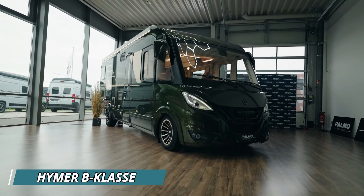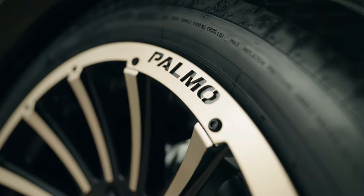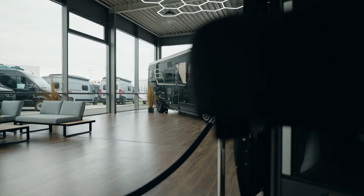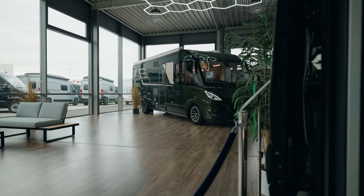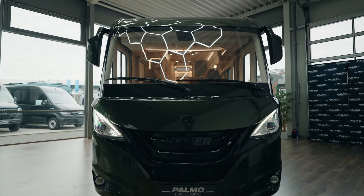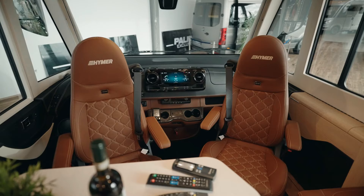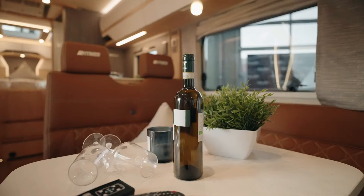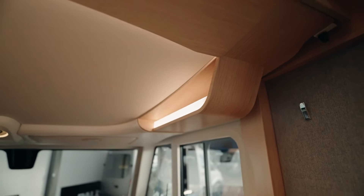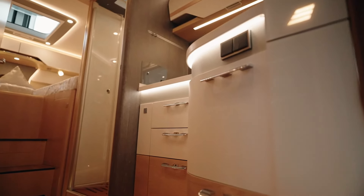The Hymer B-Class i780x epitomizes luxury and functionality in the realm of motorhomes. With its sleek design and spacious interior, it offers a haven of comfort for travelers seeking the ultimate adventure. Boasting a length of over eight meters, this motorhome provides ample space for living, dining, and sleeping areas, with an innovative layout that maximizes every inch of space.